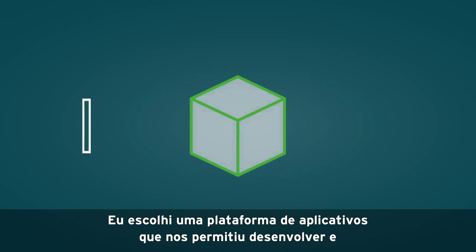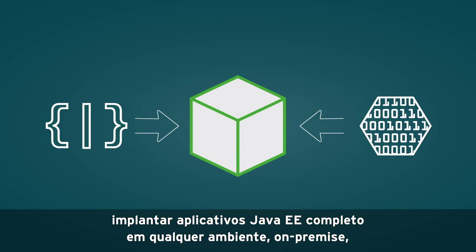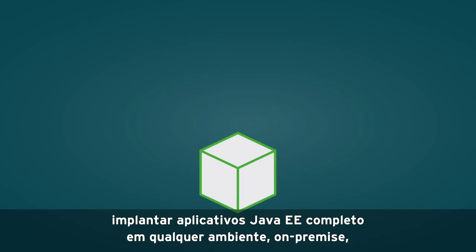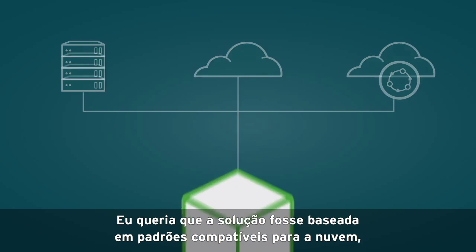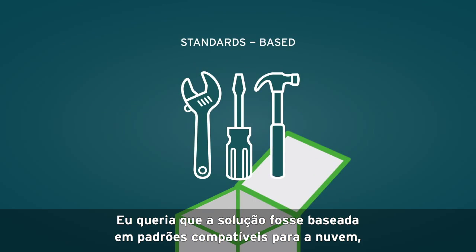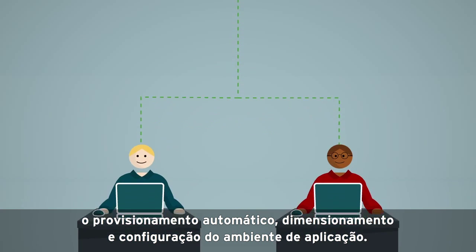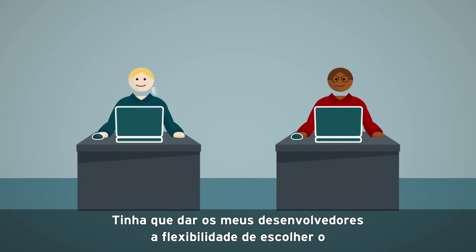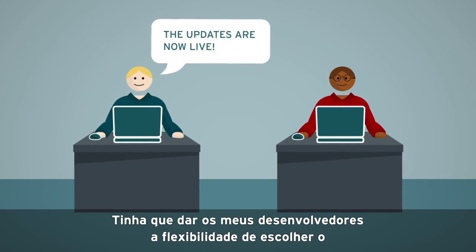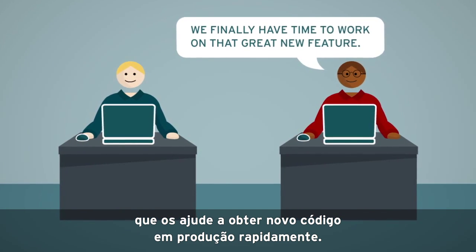I chose an application platform that allowed us to develop and deploy full Java EE applications into any environment — on-premise, in the cloud, or into hybrid cloud environments. I wanted the solution to be standards-based and cloud-compatible, so my developers could use existing skills for automatic provisioning, scaling, and application environment setup. It had to give my developers the flexibility to choose whatever frameworks and tooling they wanted to use — whatever helped them get new code into production fast.